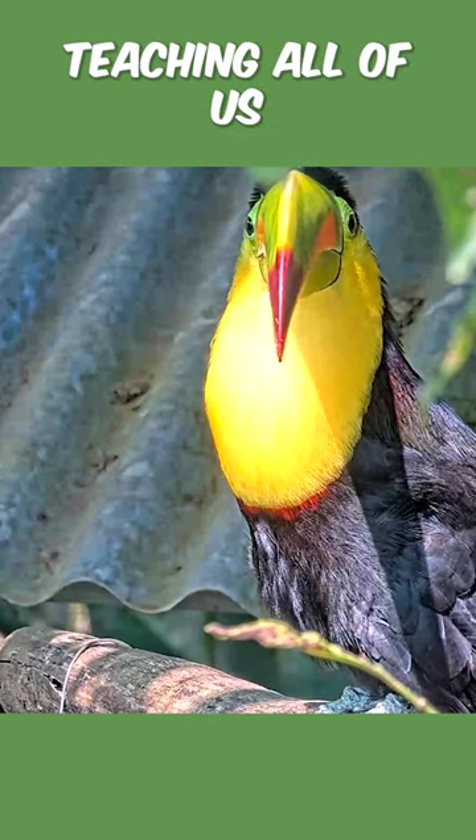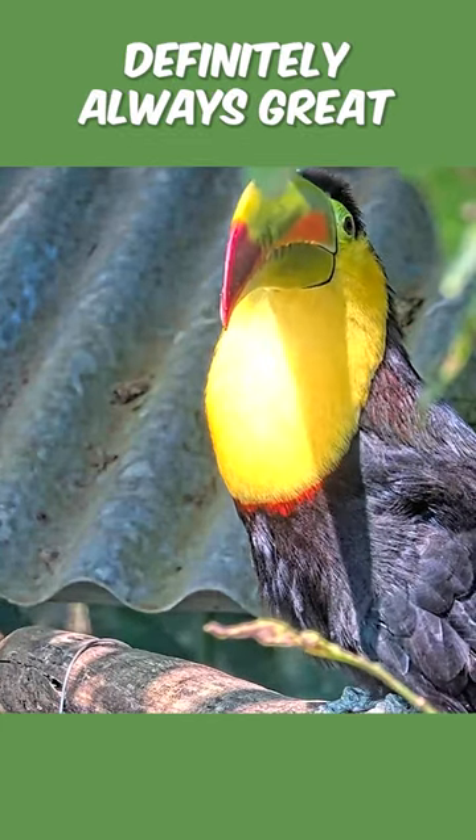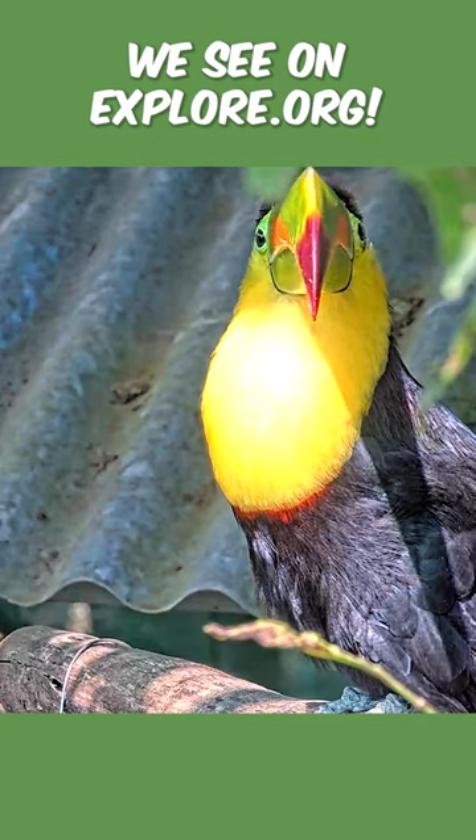Thank you so much for teaching all of us about the rainbow toucan. It's definitely always great to learn more about all the animals we see on explore.org. Thank you.